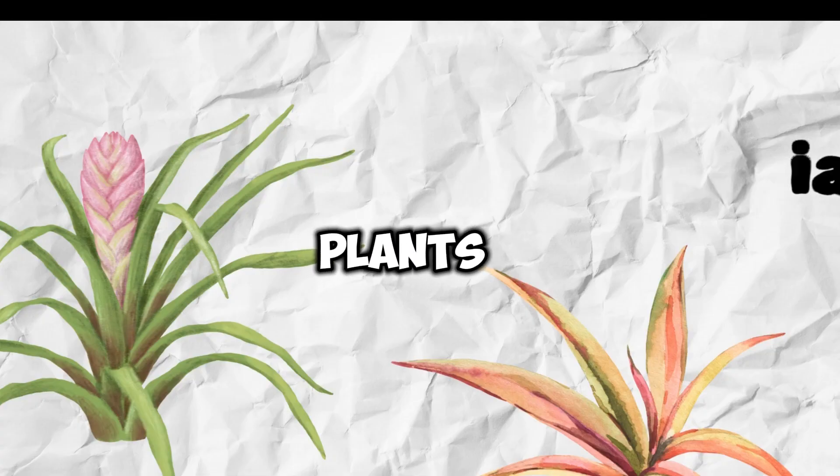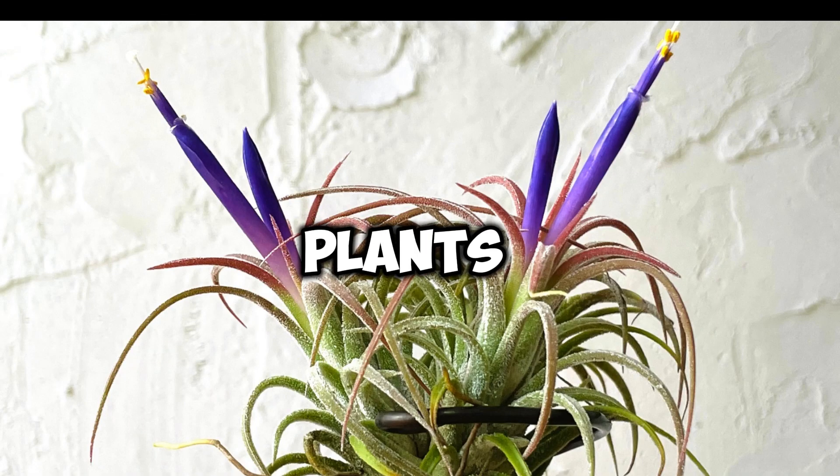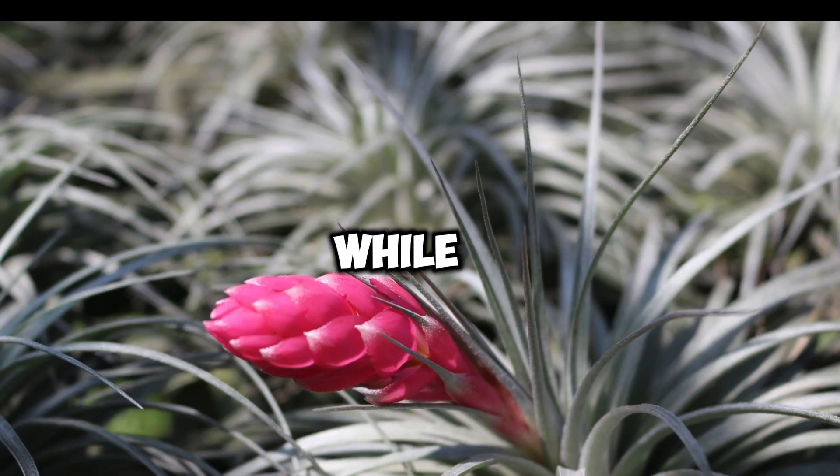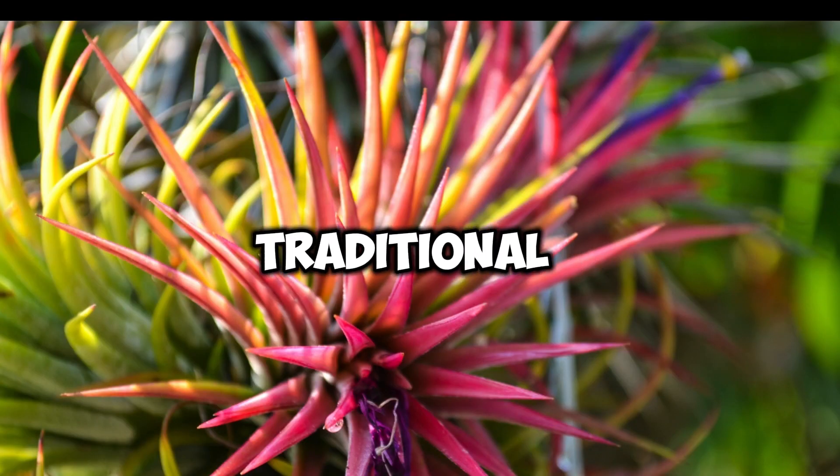Air Plants, Tillandsia. Air plants are unique in that they don't require soil to grow. While they can still attract pests like mealybugs, they are less prone to infestations compared to traditional potted plants.